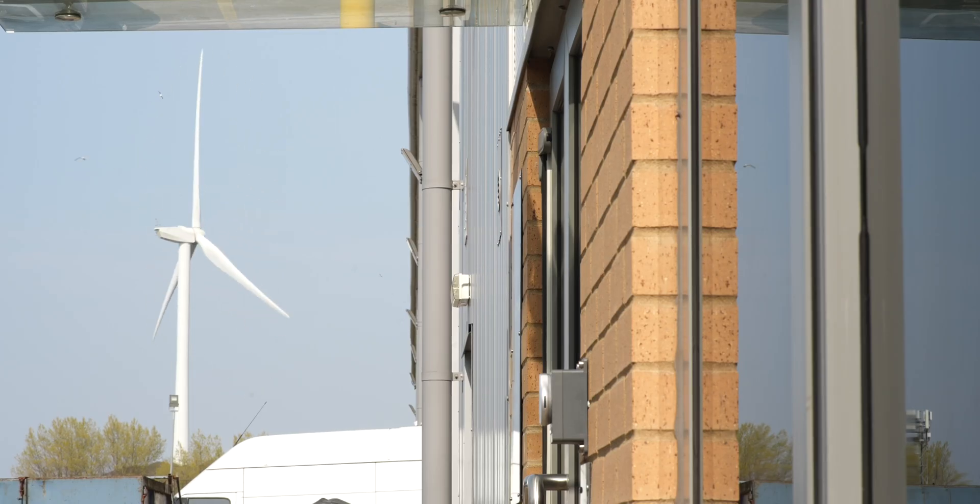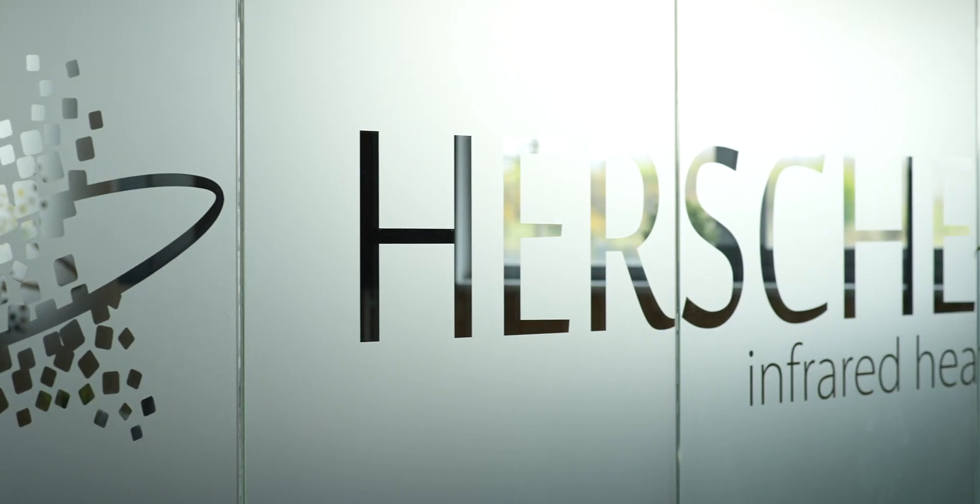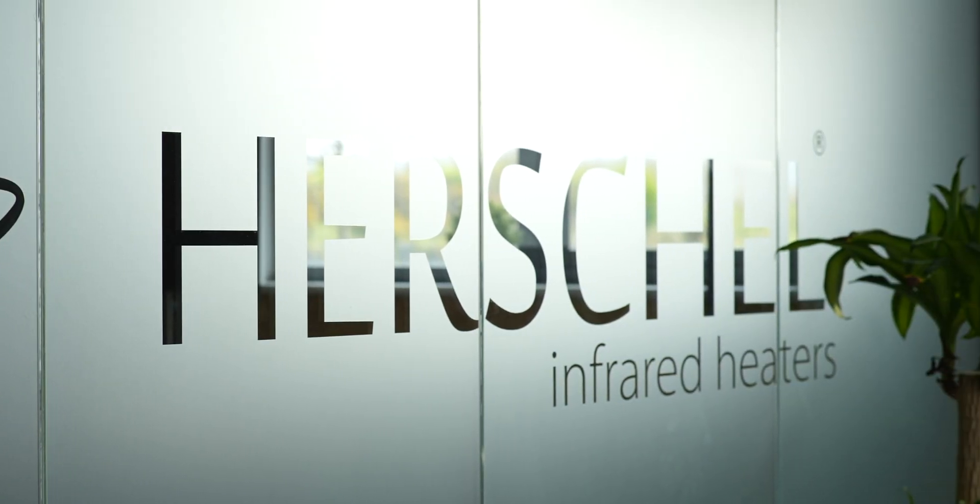In the years ahead we will increasingly be relying on more and more renewables and electrification of heating, and recently we've heard the government talking a lot about heat pumps. I'm very interested in how infrared heating fits in, so I'm here at Herschel Infrared's head office in Bristol to speak with the team to give you a better insight into what infrared heating is all about and how it compares with heat pumps in terms of costs and practicalities.